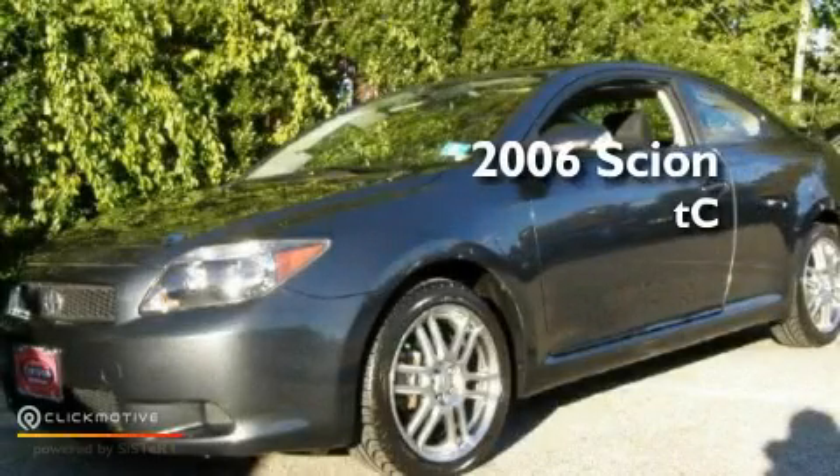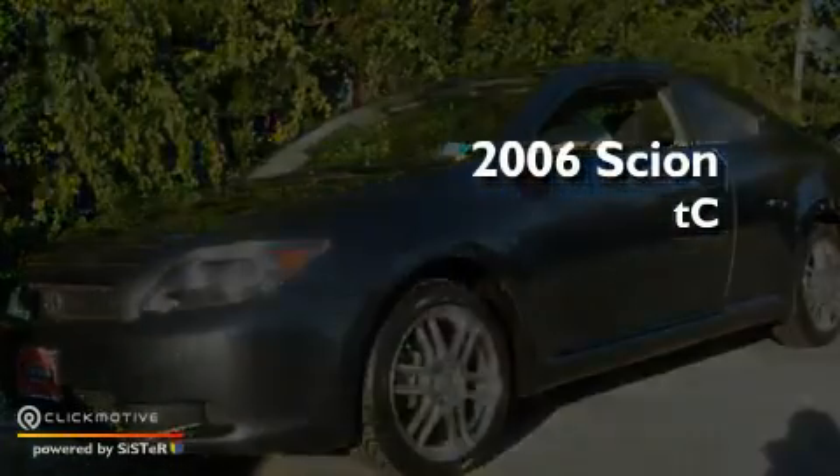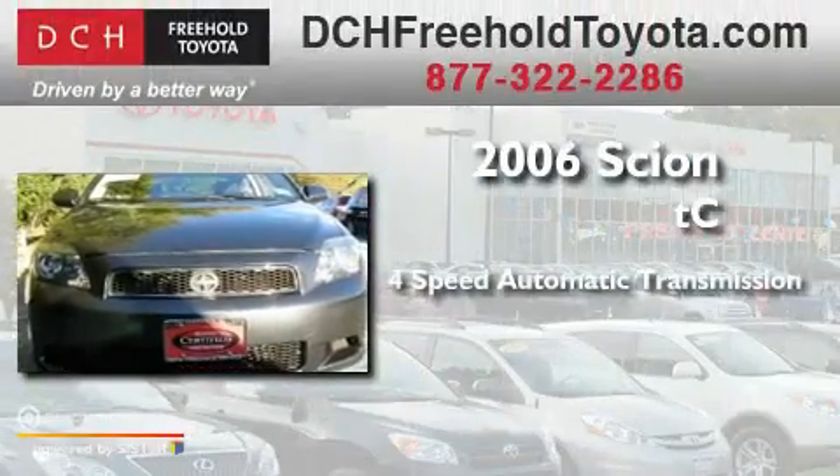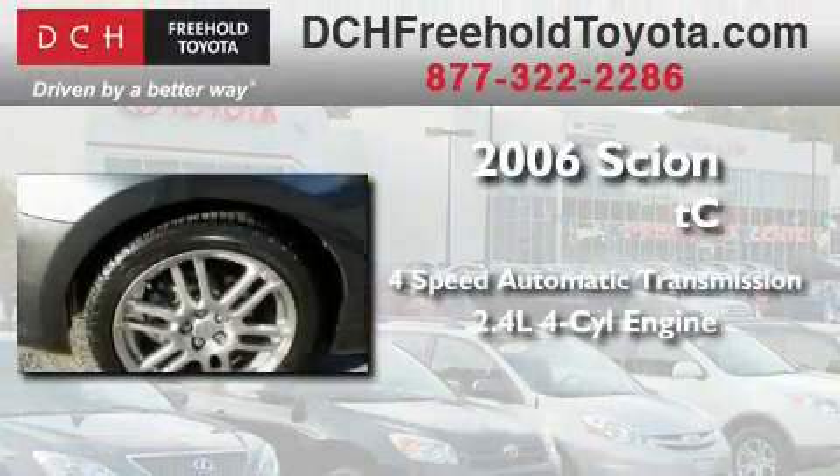This is a 2006 Scion TC. This coupe has an automatic transmission and an inline four-cylinder engine.